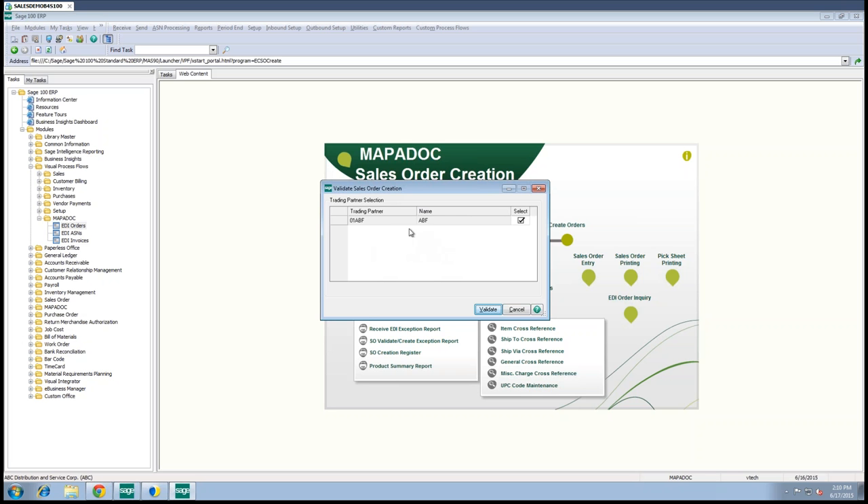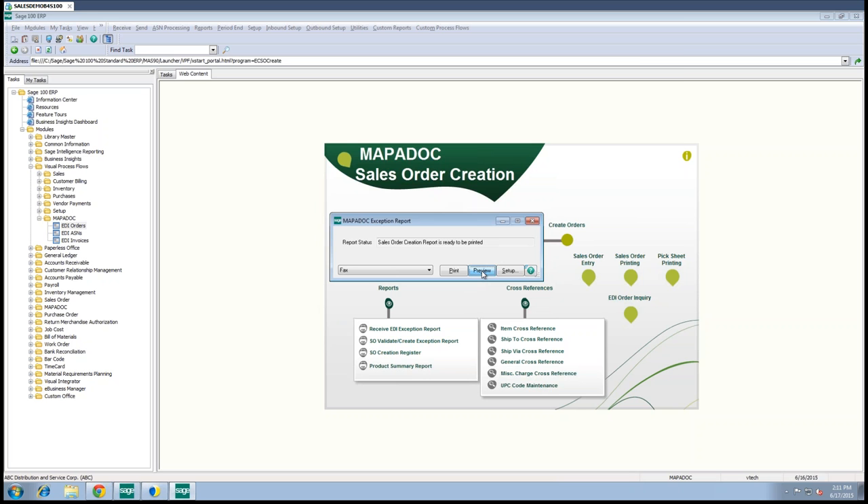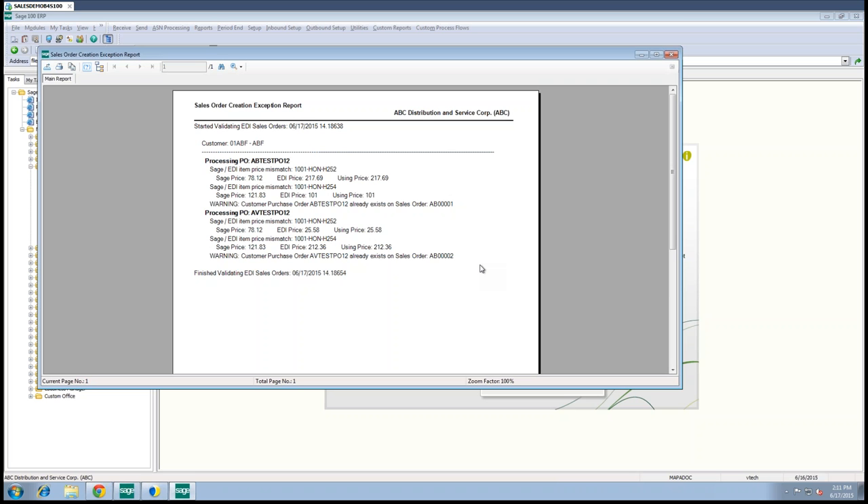If you have multiple trading partners, Mapadoc doesn't require you to go through the process for each one separately. In this case we only have one trading partner, ABF. We'll click Validate, which validates the two orders and provides a validation report. Think of validation as creating a sales order without actually creating a sales order. It breaks down by customer, tells you the PO processed, and Mapadoc can compare the price on the EDI order versus what's set up in Sage and report any mismatch. It also tells you if this PO already exists on another sales order to avoid duplication.